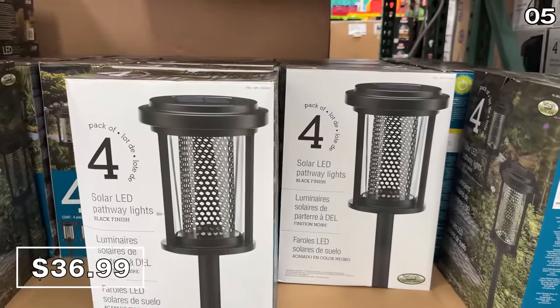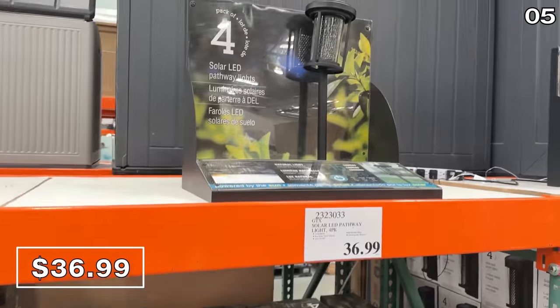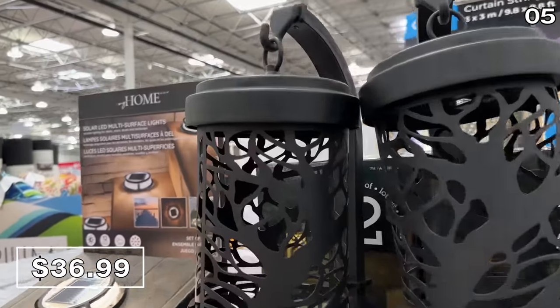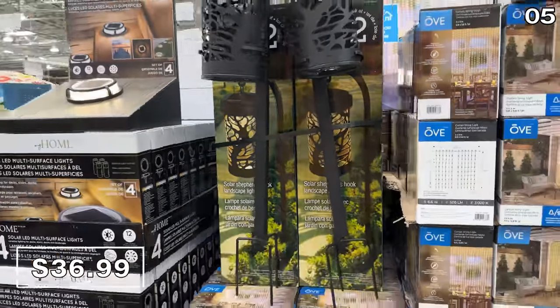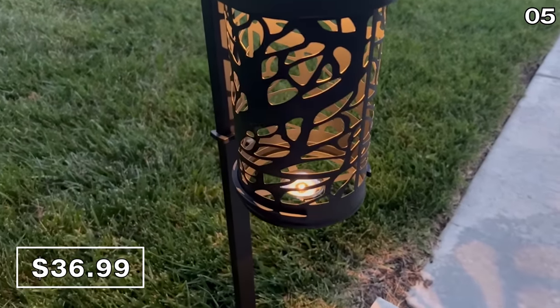Speaking of the yard, a solar LED path light four-pack at $37 is tied to a heavy-duty design for a more elevated solar light look. I happen to own these solar shepherd hook lights, now sold in a two-pack for $37. I bought these last year and they are still working great.